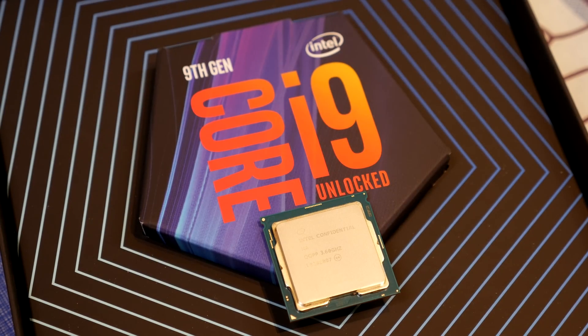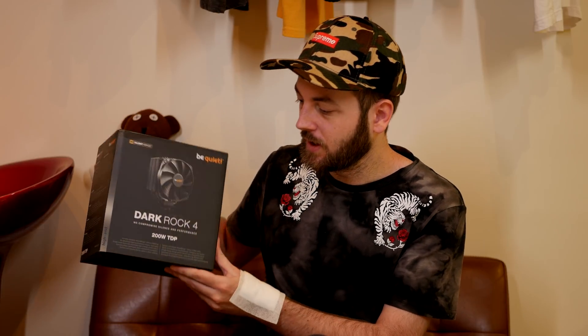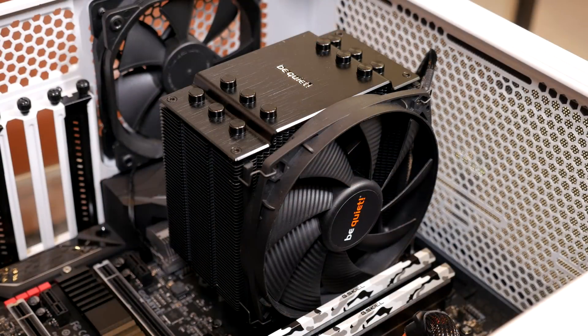Today we're talking about the Intel i9-9900K, and there's been a lot of talk about this CPU because of how hot it's been running. There's been a lot of chatter among tech reviewers about how hot the 9900K runs and also variations from video to video. We're also going to be featuring the cooler I use, which is the Be Quiet Dark Rock 4, an excellent cooler.